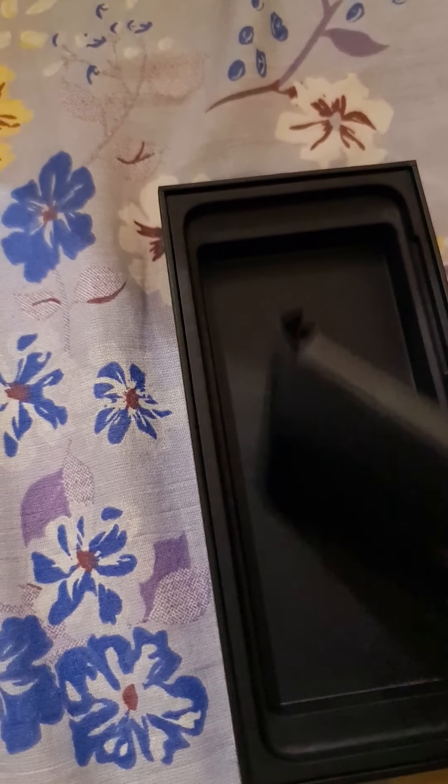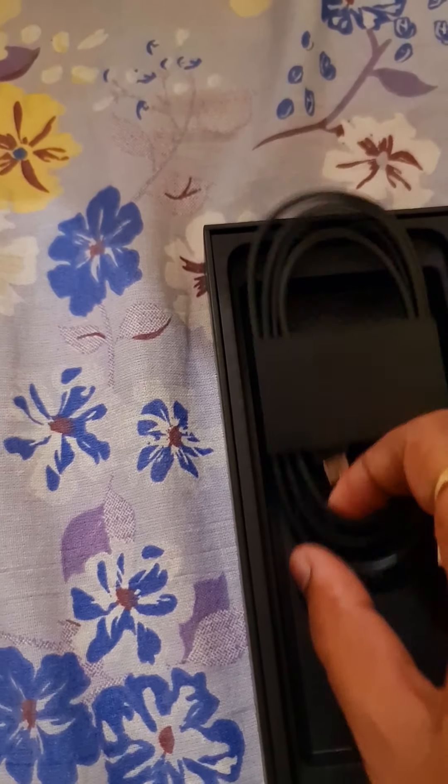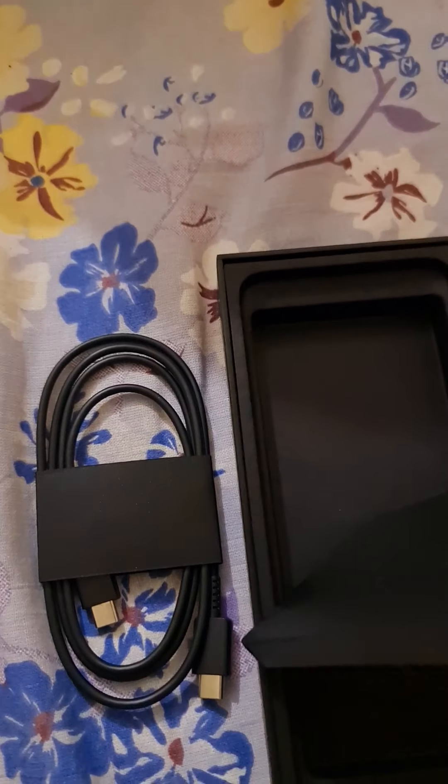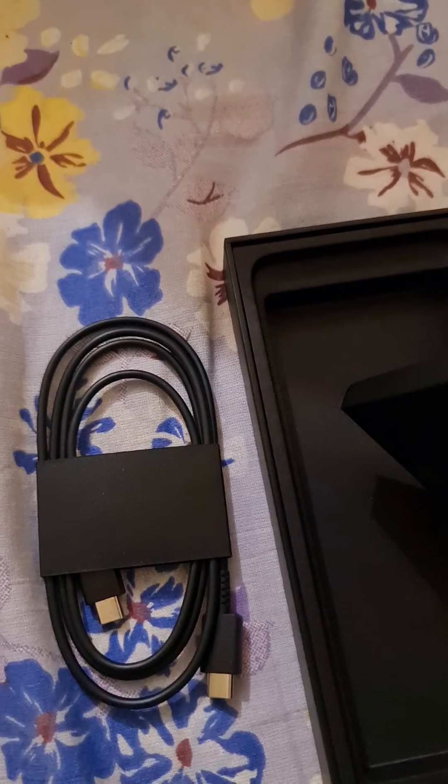In the box you also get the SIM ejector tool and a Type-C to Type-C cable.